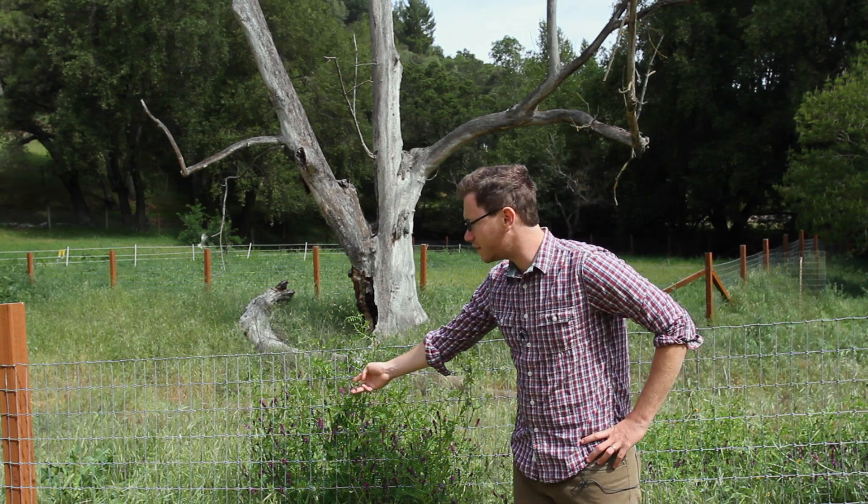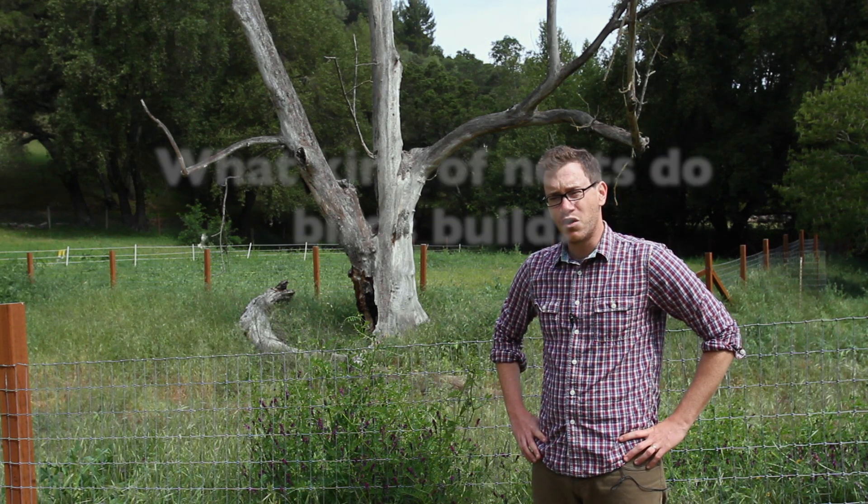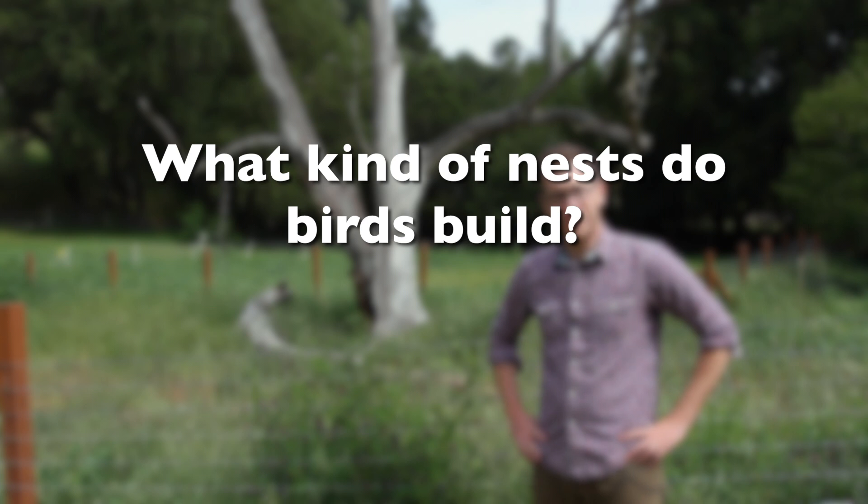The grass is growing, butterflies are coming out, flowers are starting to bloom. But most of all in the spring — my favorite part of spring — is that birds are starting to build their nests, lay eggs, and raise their babies. So, first question I have for you all is: what kind of nests do birds build?